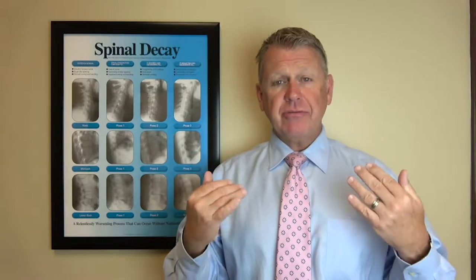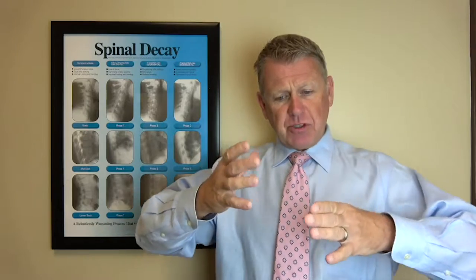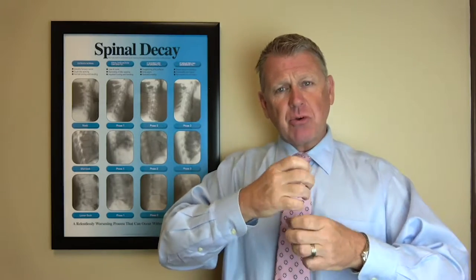Where did disc problems come from? I get asked that question as a chiropractor pretty much daily. Your discs are actually designed to last you 150 years, but what happens is your biomechanics get altered and the stress points in those discs change, so they start to wear down prematurely.